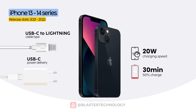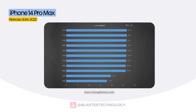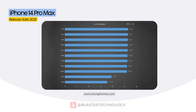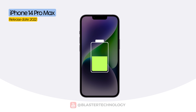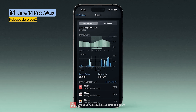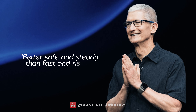Apple kept this same setup for the iPhone 13 and iPhone 14 series. However, some independent tests revealed that the iPhone 14 Pro Max could reach charging speeds of up to 27 watts, even though Apple doesn't list this figure in official specifications. Still, after reaching around 50%, the power output automatically drops — a clear choice by Apple to protect battery health and ensure long-term stability. It seems Apple remains loyal to its philosophy: better safe and steady than fast and risky.